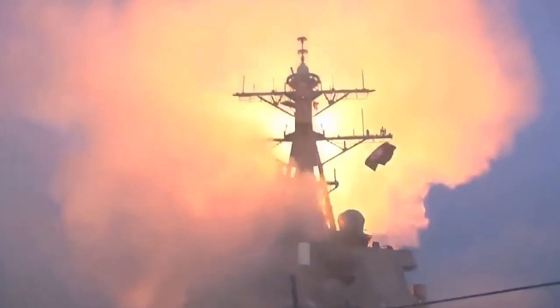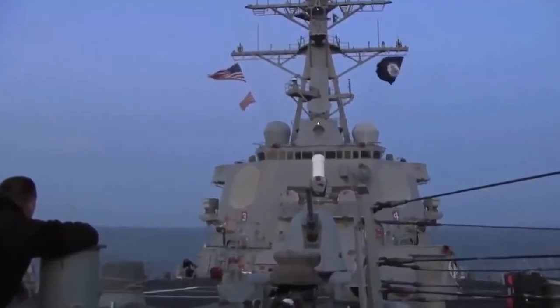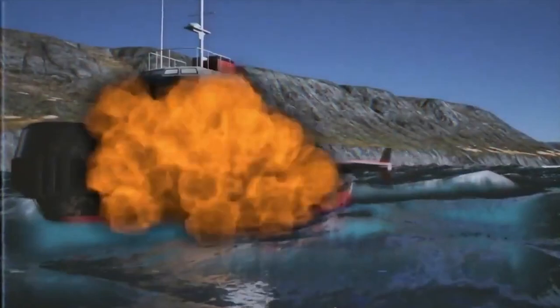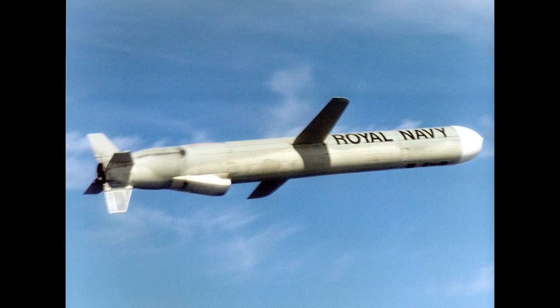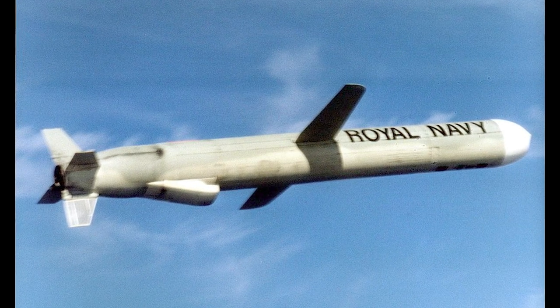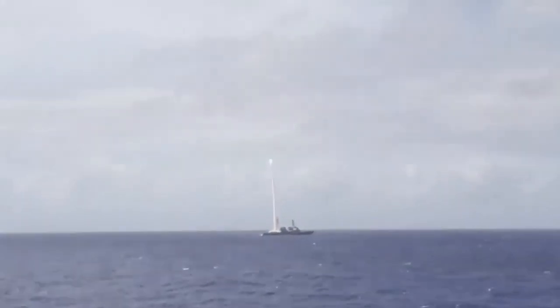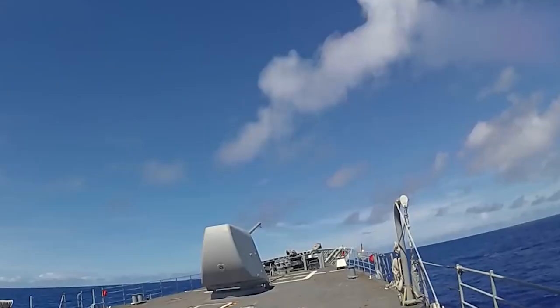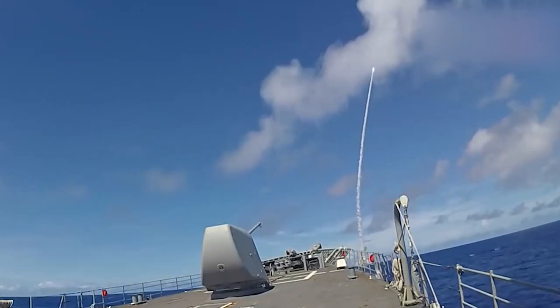The BGM-109A Tomahawk Land Attack Missile is intended for deployment on surface ships and has a strategic purpose for striking ground targets. The BGM-109B Tomahawk Anti-Ship Missile is designed for attacking enemy surface ships and is equipped with a warhead specifically developed for anti-ship operations. The RGM/UGM-109C Tomahawk is designed for launch from various types of surface ships and submarines, with a versatile design capable of performing both land and anti-ship strikes.